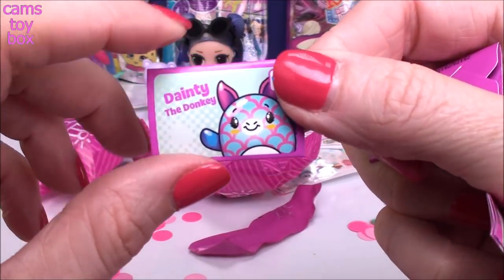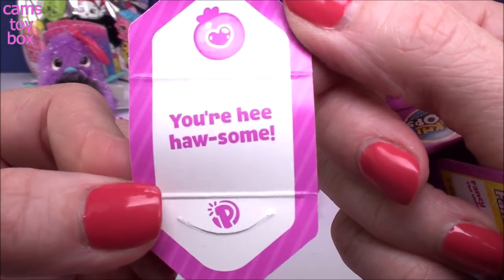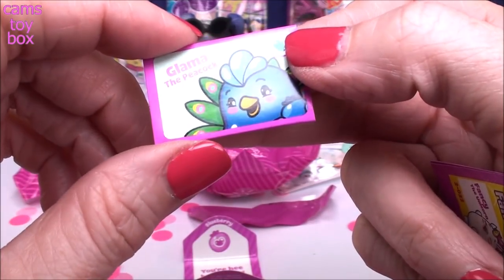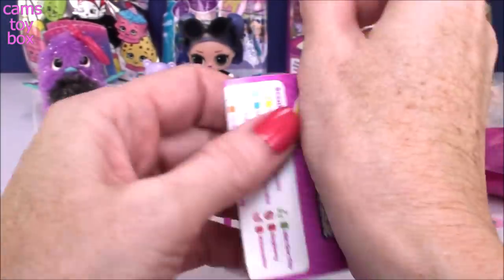And this one will be our collector's guide, plus our little messages as well as beautiful stickers. Look at the ones we got — absolutely gorgeous. We got Dainty the Donkey. I can't wait to open these and look at them. Blueberry Scented — 'Your He-Hawesome,' ha, that's funny. And we got Glamour the Peacock. I'm so excited. Super, super cool. 'So proud to be your friend.' Aw, that's nice, I like that.